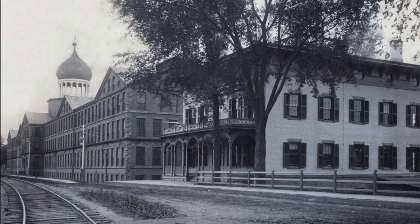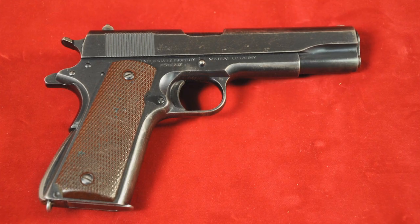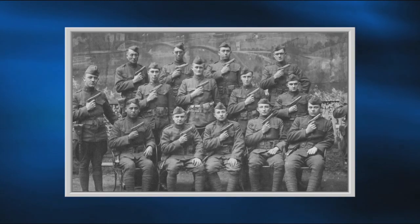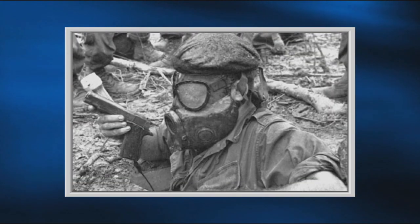Colt, however, is the only manufacturer to produce the 1911 continuously since its adoption by the U.S. Army on March 29, 1911. The Colt 1911 saw service in World War I, World War II, Korea, and Vietnam.